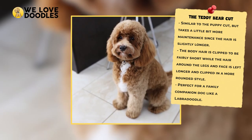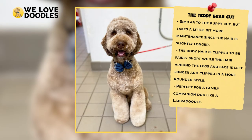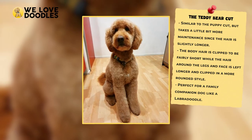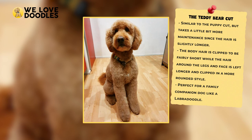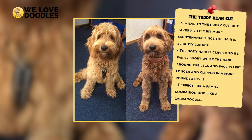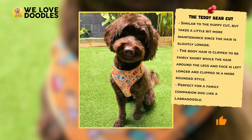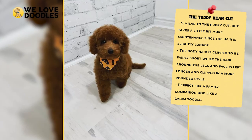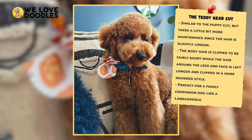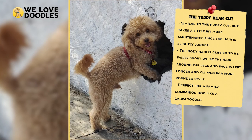It's also a good style if you want a shaggier look but still want some control. People really enjoy the curls of the Labradoodle, and the teddy bear cut keeps them long and bouncy so that everyone can see how much of a goofball your Labradoodle is. Despite its popularity, you should go into the groomer with a specific look in mind for exactly how you want the teddy bear cut to look on your dog. You should always carry a reference for any style of haircut, no matter how popular.